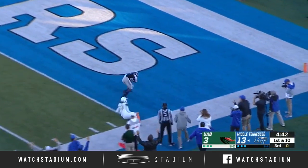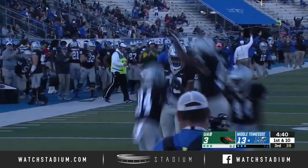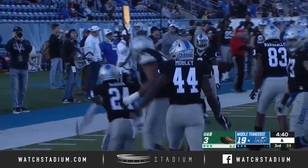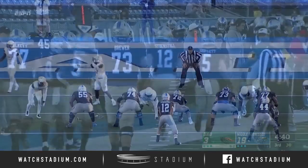Stock still looking right side — touchdown! Zach Dobson's first career touchdown as a Blue Raider has given Middle Tennessee a 16-point lead.